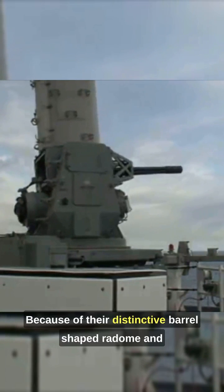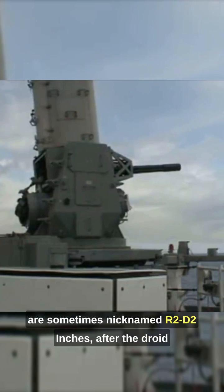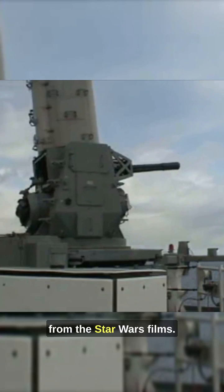Because of their distinctive barrel-shaped housing and their automated nature of operation, Phalanx CIWS units are sometimes nicknamed 'R2-D2,' after the droid from the Star Wars films.